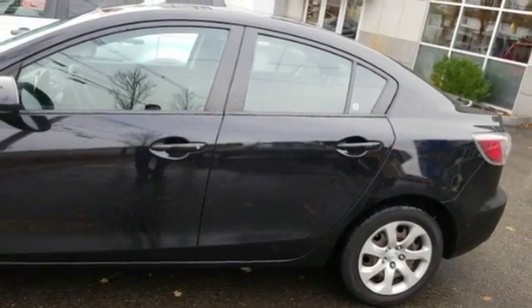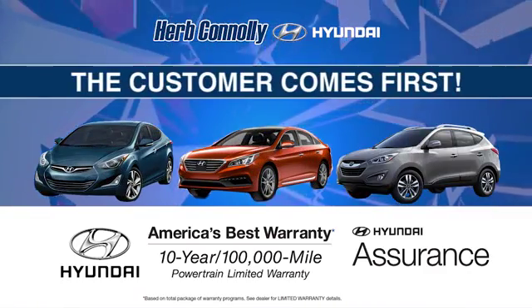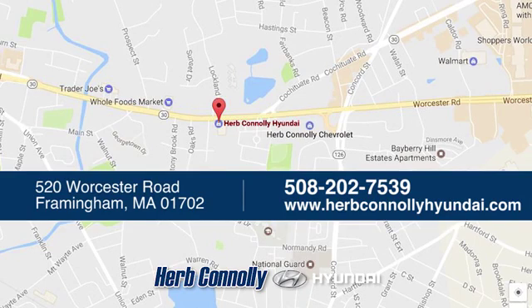Driving is believing. Test drive it today. Welcome to Herb Connolly Hyundai, where the customer comes first. We're conveniently located at 520 Worcester Road in Framingham, Massachusetts.